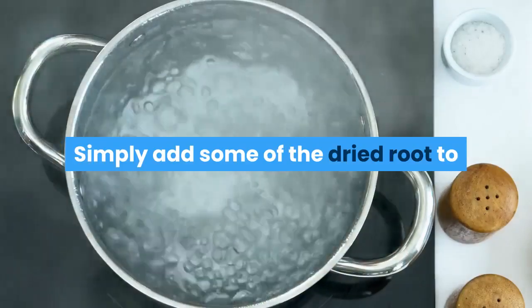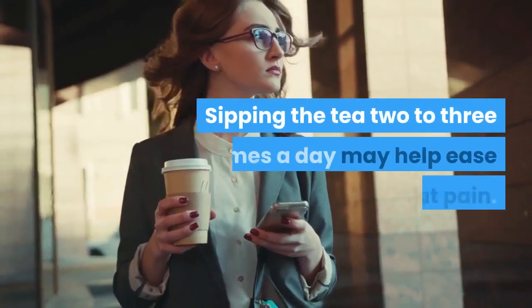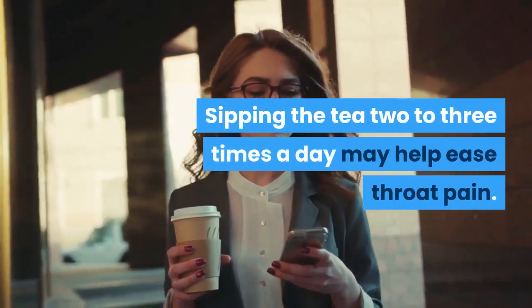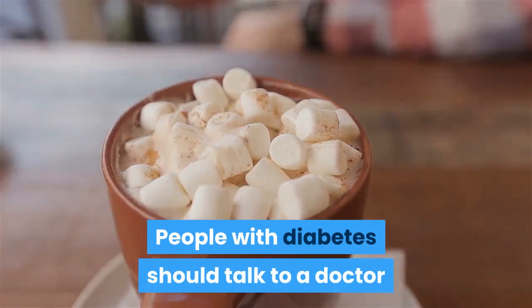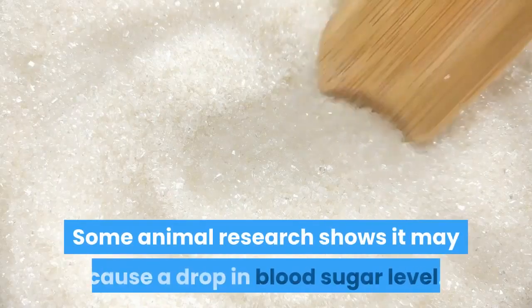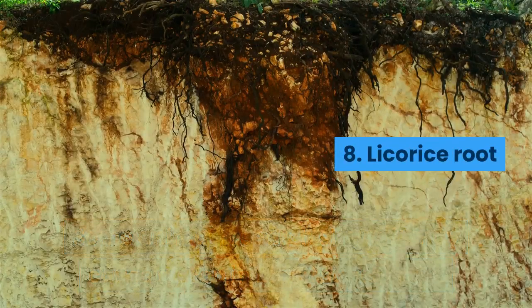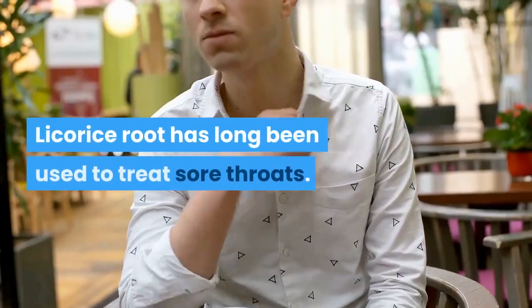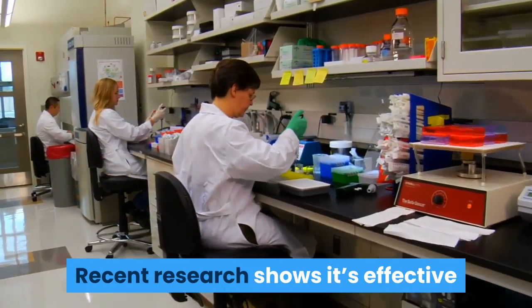Number seven: marshmallow root. Marshmallow root contains a mucus-like substance that coats and soothes a sore throat. Simply add some of the dried root to a cup of boiling water to make tea. Sipping the tea two to three times a day may help ease throat pain. People with diabetes should talk to a doctor before taking marshmallow root, as some animal research shows it may cause a drop in blood sugar levels.